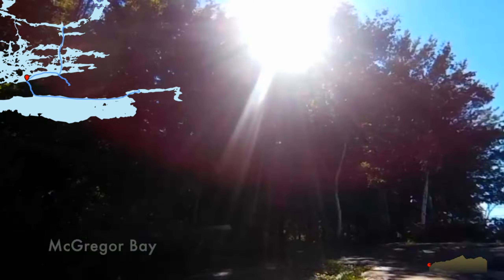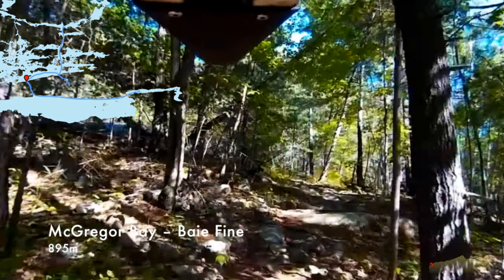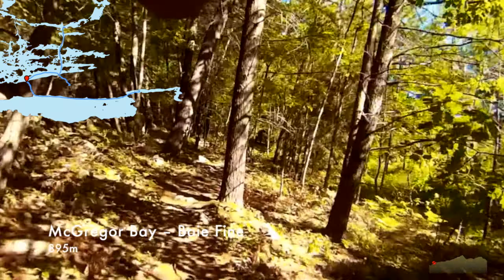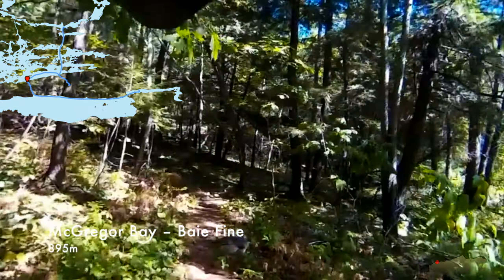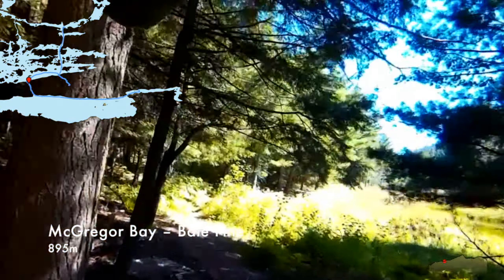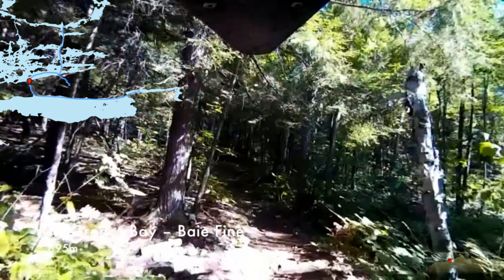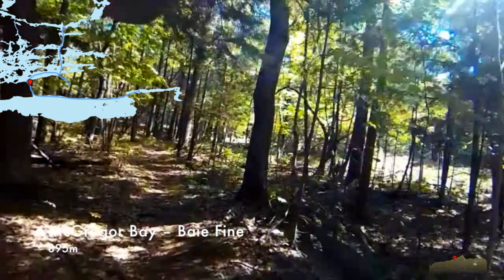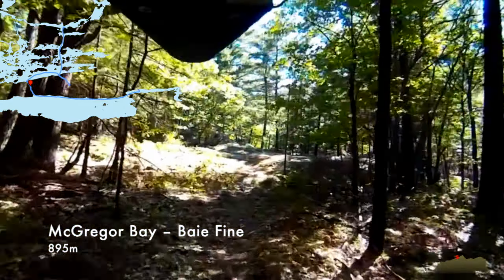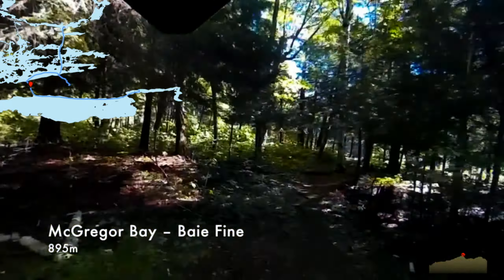Now we're going to take this portage, which is still outside the park — we're kind of avoiding the infamous Pig portage. The Pig is the tallest portage in the park and it's the other way to get over this ridge. This is much easier — about a kilometer long, but not really that hard because it's so flat. Where we're going is Bay Fien on the other side. Bay Fien is one of the only freshwater inland fjords in the world, and there's a really different character to the terrain there. Even though you're surrounded by the same quartzite hills as everywhere else in Killarney, the actual geometry of the fjord gives it a very distinct feel.